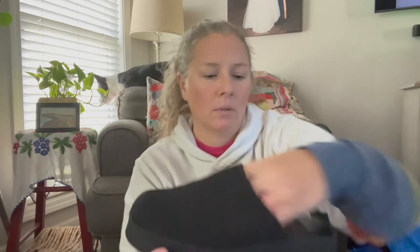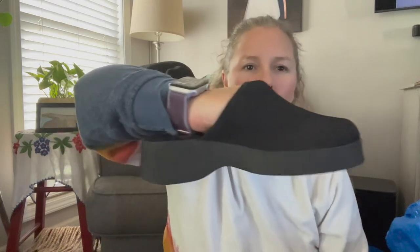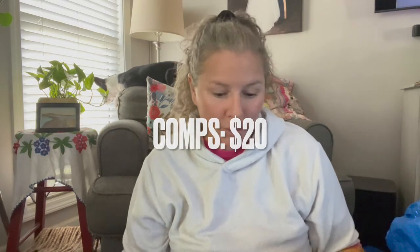Next up is the brand Aerosoles, which is not anything too important. These are a size seven - a platform with a knit top on them. They give me that definite 90s Y2K slip-on vibe, like those Steve Madden sandals or that style everyone had. They were in good condition, plus they're comfortable because they're Aerosoles.